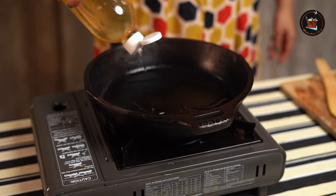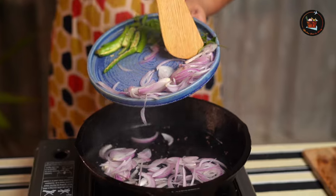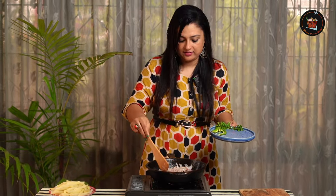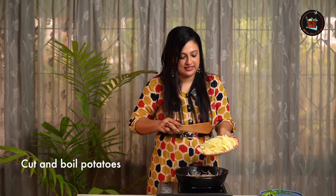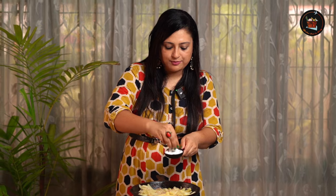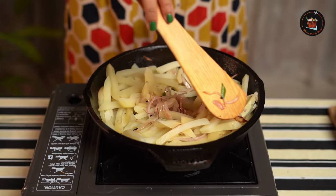Let's add some coconut oil. Let's add some mustard seeds. One thinly sliced onion. Sauté the onions until it turns slight pink. Let's add some curry leaves. Add four boiled potatoes cut lengthwise. Let's add some salt. Make sure not to break these potatoes. Sauté the potatoes for 2 to 3 minutes.